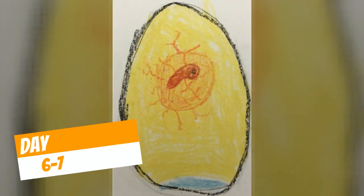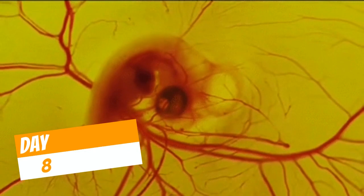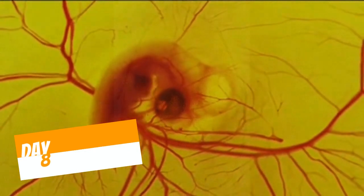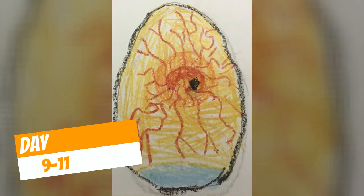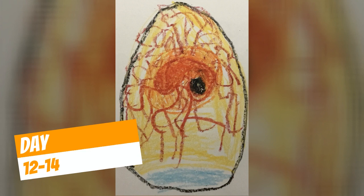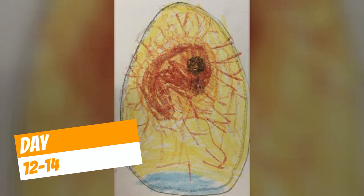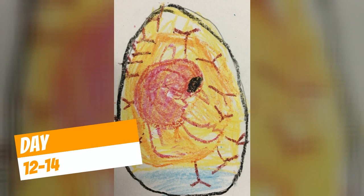We've also seen that the duck is getting bigger and it's starting to grow a heartbeat and a brain and little wings and little arms and little legs. And now today on Day 15, those feathers are starting to grow — and that's what's going to keep that little baby duck nice and warm.